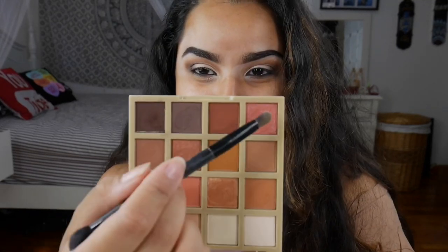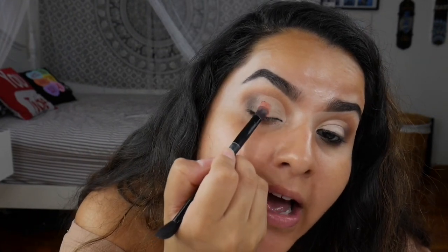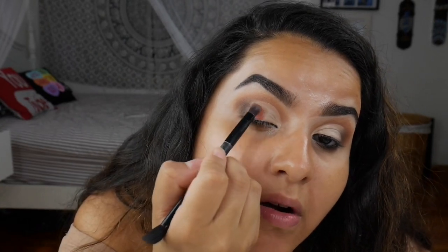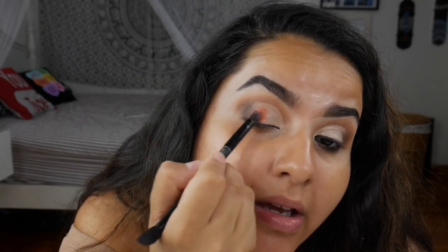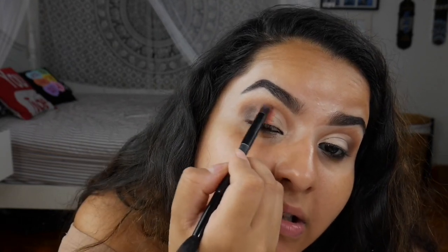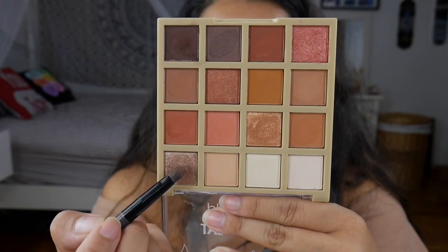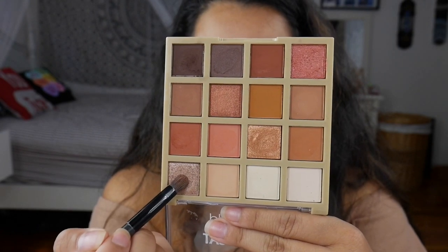Now that we have our crease cut, we're going to go into Hug in a Mug with my Anastasia Beverly Hills packing brush and pop this on the outer half of the lid. That is a gorgeous shade! I'm a little weird when it comes to shimmers but this one is pretty. For the inner half, we're going to dig into Just Brew It with the same brush.